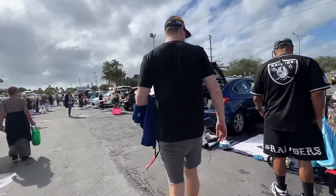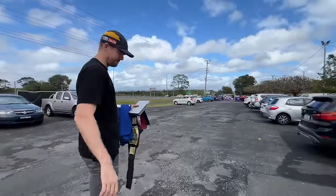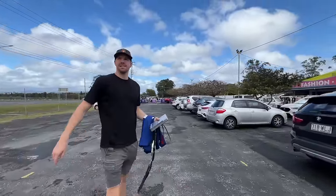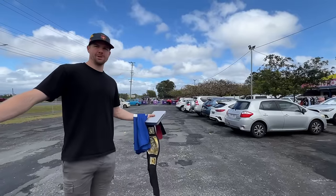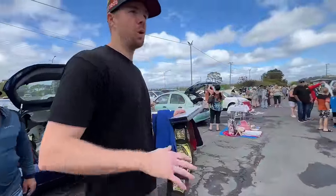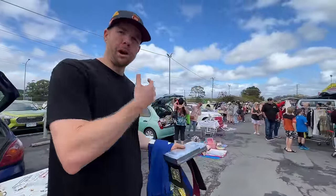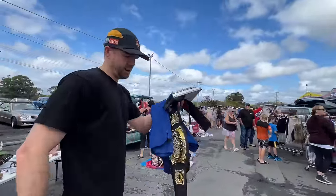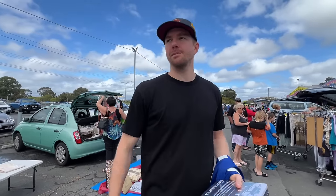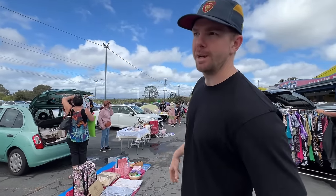It absolutely poured on Saturday, which made me think the flea market wasn't going to be great, and it was pretty quiet — there weren't a lot of vendors. I still wandered out late in the day just to see what was going on. I don't have my mic on, don't have my backpack like I normally would. It's a very quiet market today — I'd say about a quarter full — but we're finding a couple of things and doing our best.